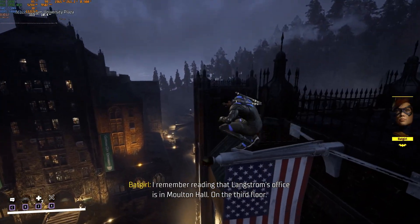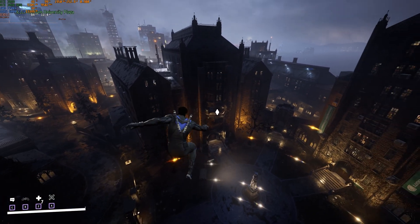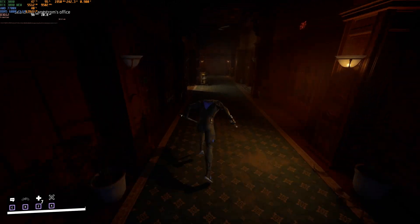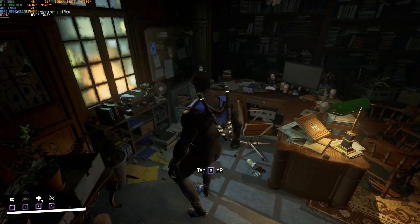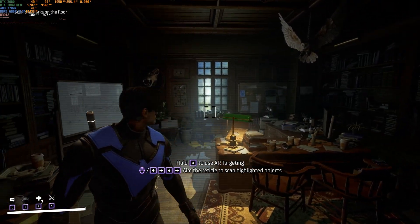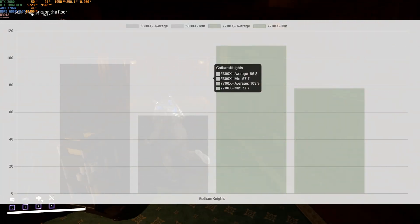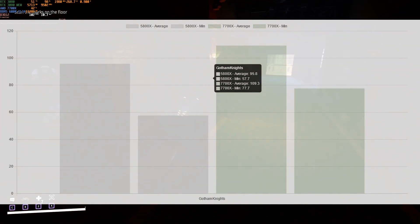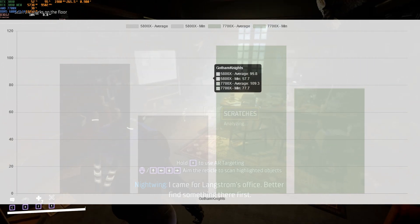Here we are looking at Gotham Knights, with a run using the 7700X at the beginning of the game. This is the benchmark result since this game doesn't have its own benchmark, so I'm using this run to check the difference between these CPUs using the same settings. Everything is maxed out. As you can see in these results, the 5800X trails the 7700X by around 10% and the minimum frame rates are a little bit higher.